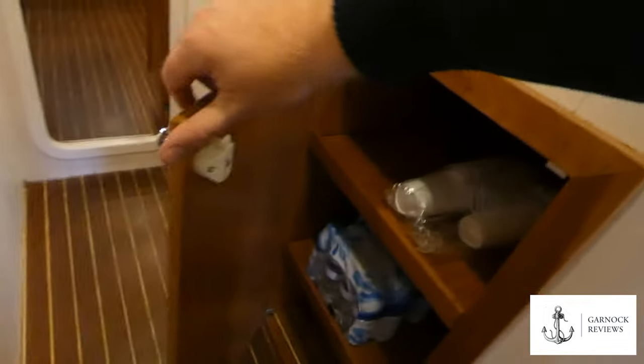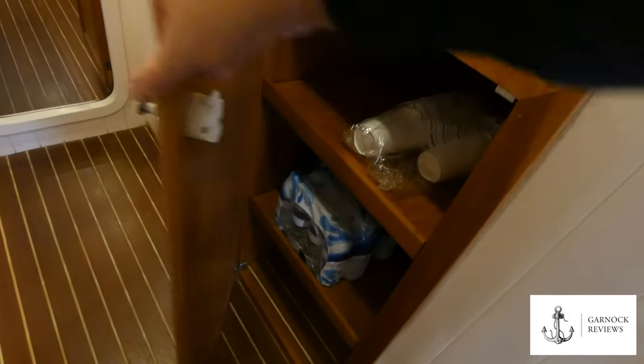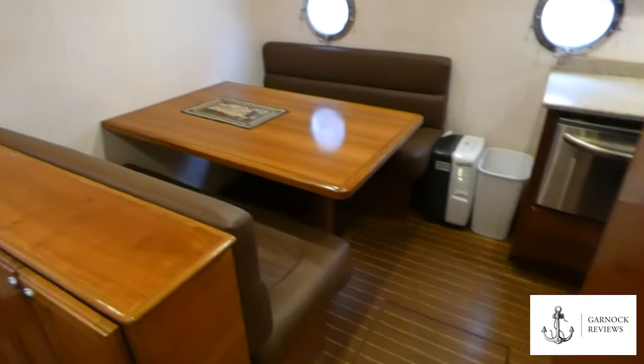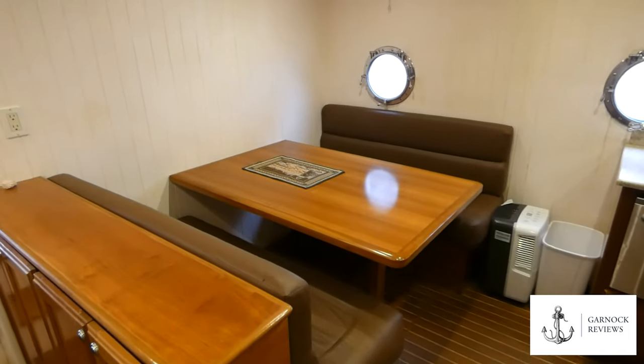One thing I found impressive with this boat being a long-range cruiser is that there is storage everywhere — they've utilized every last ounce of space they could, including this cabinet in the main passageway.